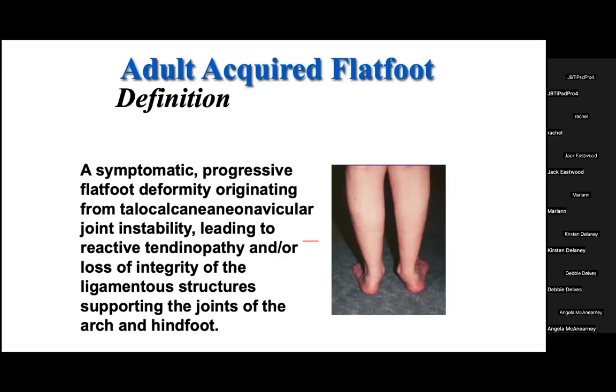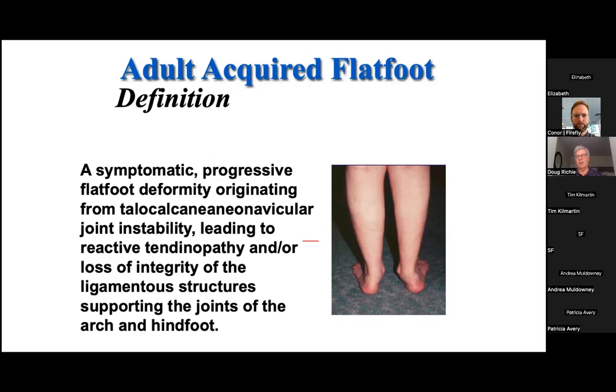The definition of this deformity has been updated to describe a symptomatic progressive flat foot deformity that originates from the talocalcaneonavicular joint, leading to reactive tendinopathy and then loss of integrity of ligamentous structures supporting the joints of the arch and hindfoot. This is not posterior tibial tendon dysfunction anymore. We've learned that the posterior tibial tendon is not the primary driving force in either causing or preventing the adult acquired flat foot.